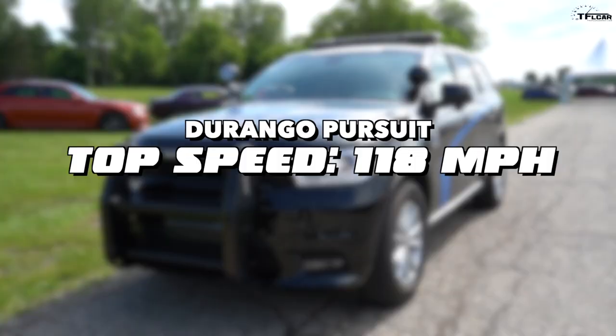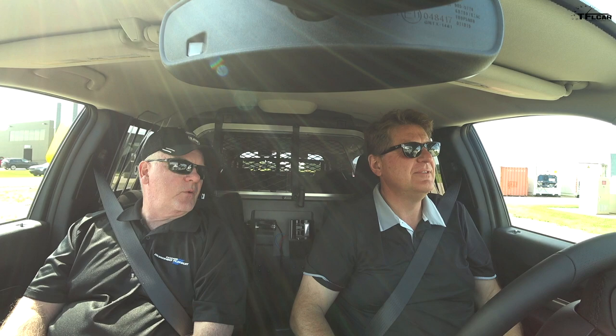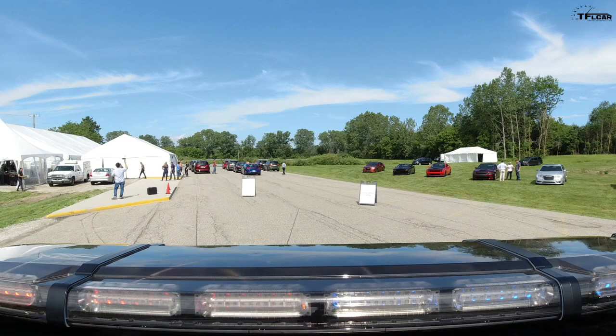The final and perhaps most important question: what's the top speed? How fast do you have to go to outrun this? Top speed on the Durango Pursuit is 118 miles per hour. The Charger Pursuit's top speed is 149 miles per hour. So if you've got the Charger behind you, that's the one to worry about. Of course, you're not going to outrun the radio or another police car down the road — but in our heads, we think we will.